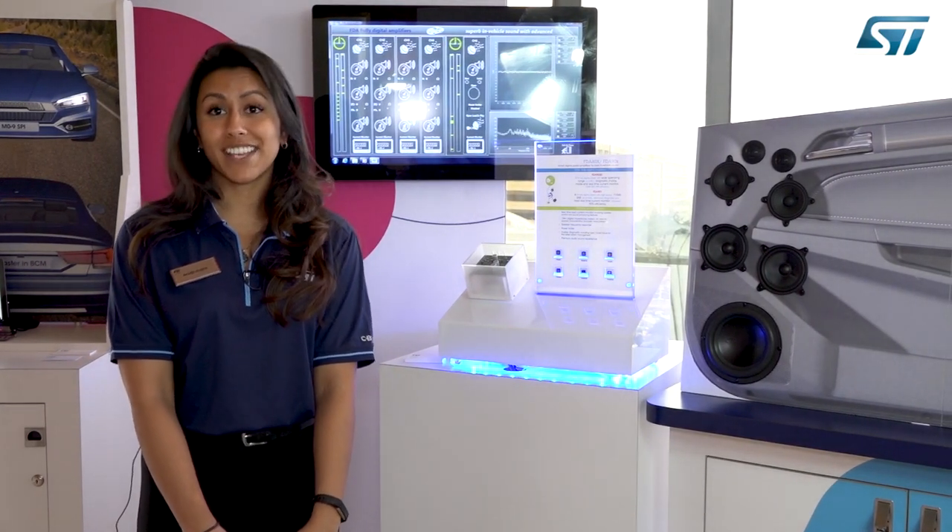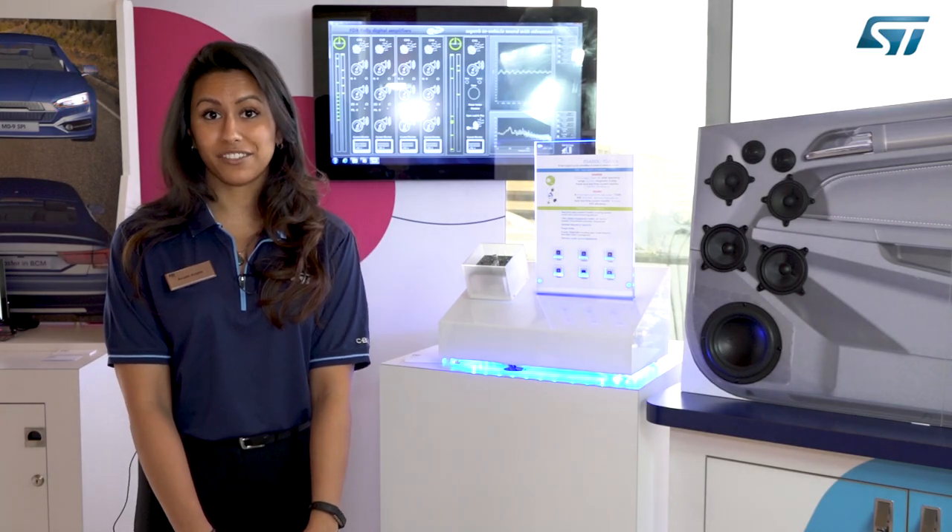For more information, please go to st.com or you can contact your sales representative. Thank you. Have a good day.